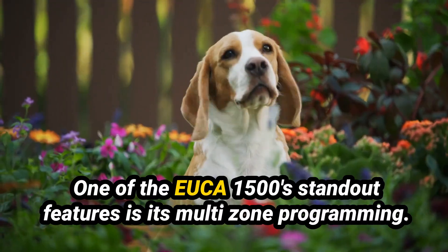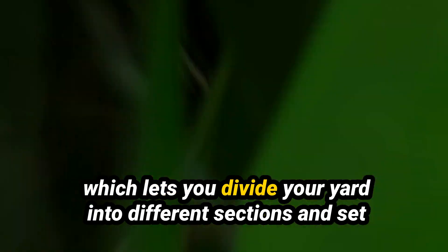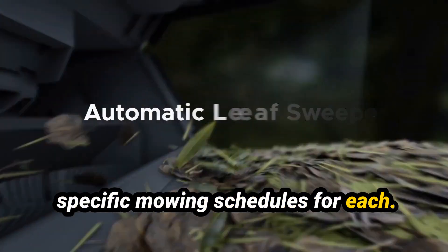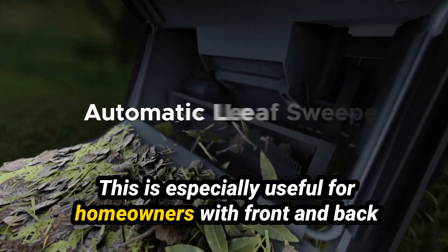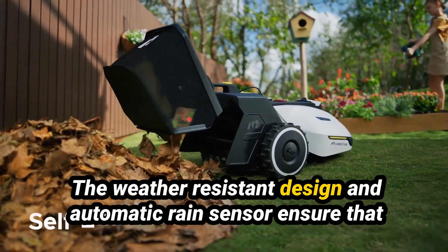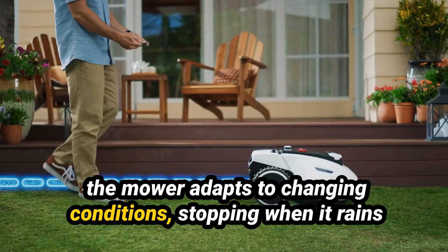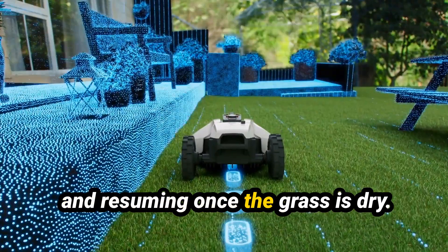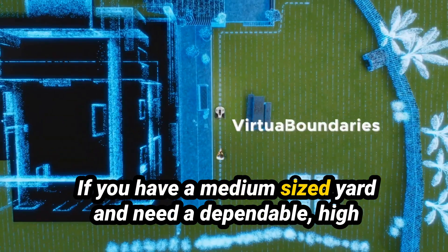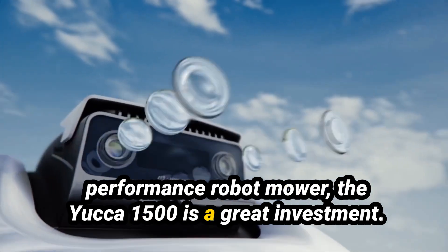One of the Yucca 1500's standout features is its multi-zone programming, which lets you divide your yard into different sections and set specific mowing schedules for each. This is especially useful for homeowners with front and back yards of varying grass lengths. The weather-resistant design and automatic rain sensor ensure that the mower adapts to changing conditions, stopping when it rains and resuming once the grass is dry. If you have a medium-sized yard and need a dependable, high-performance robot mower, the Yucca 1500 is a great investment.